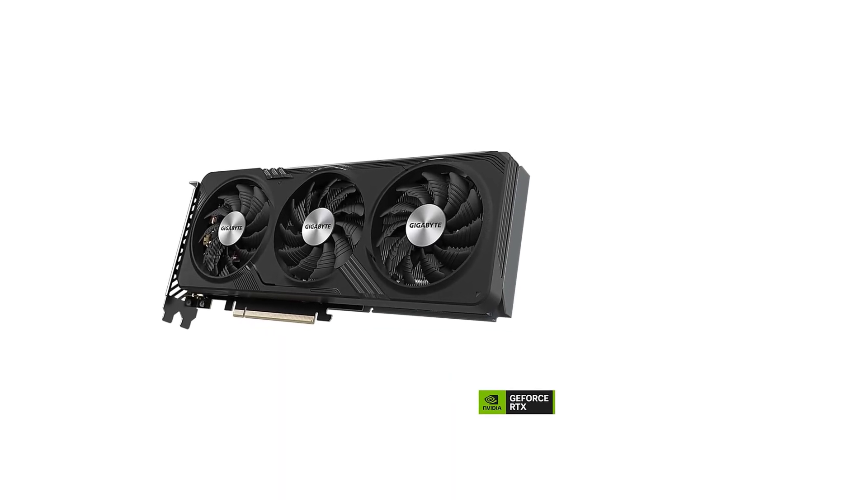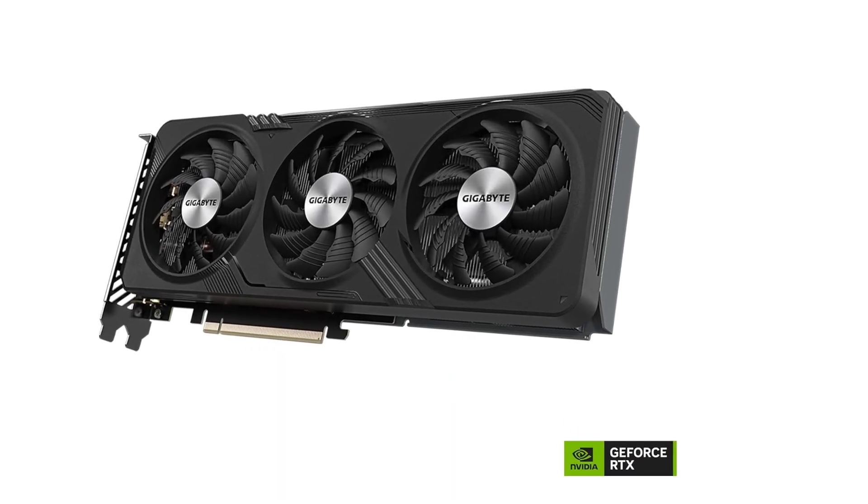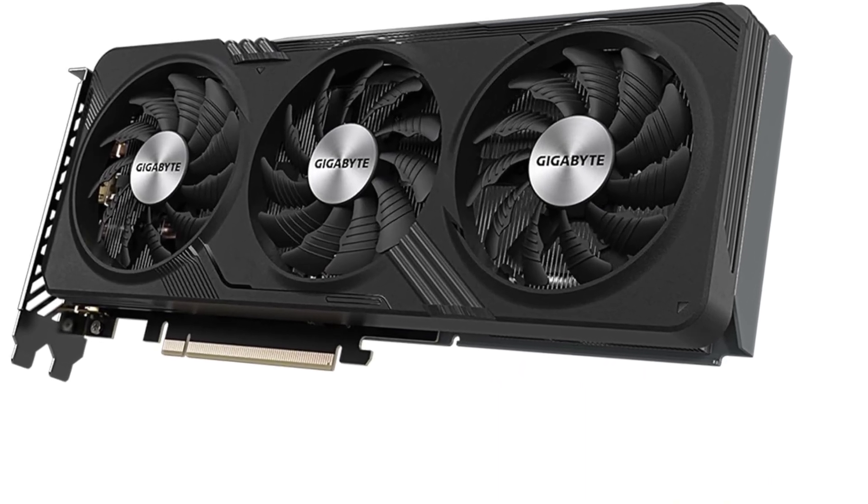Built for gamers and creators alike, this card offers reliable power, excellent cooling, and top-tier graphics at an accessible price point.